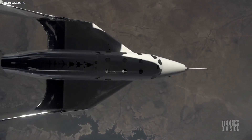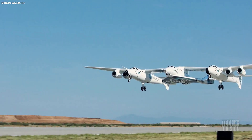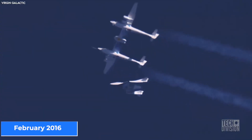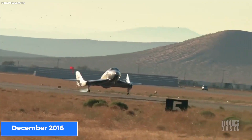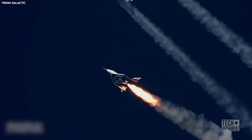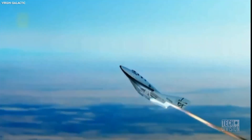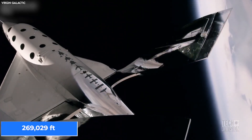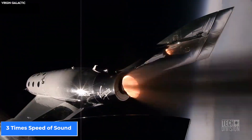As for safety, Virgin has already tested the VSS Unity, which is a Class 2 suborbital spaceship. Unity was rolled out in February 2016, and an initial glide test was completed successfully in December of the same year. In 2018, Unity successfully completed a powered test flight, going higher and faster than the earlier unsuccessful VSS Enterprise, reaching a height of 269,029 feet above the Earth and flying at three times the speed of sound.